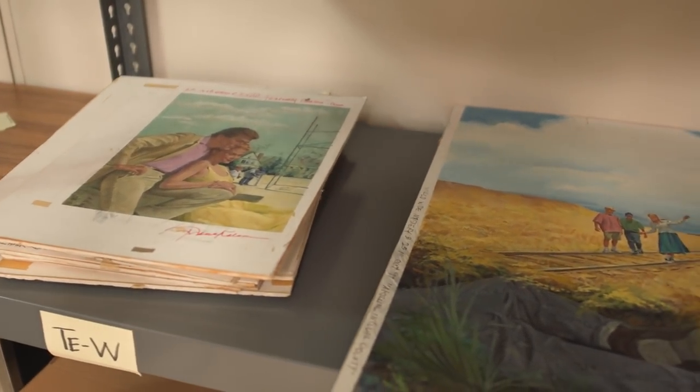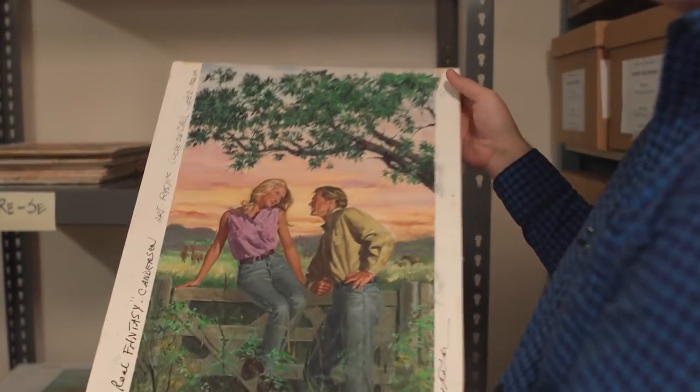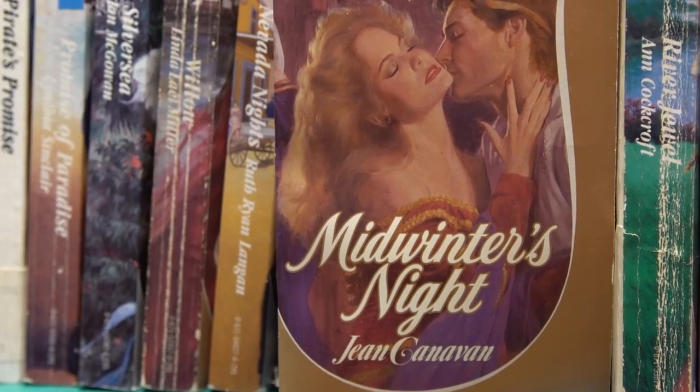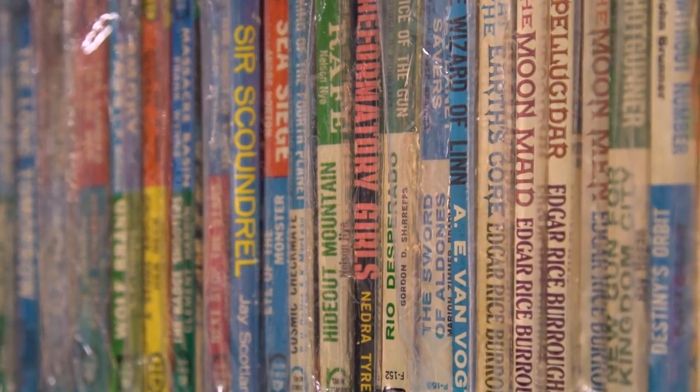So this is a collection of oil paintings done by the artist Frank Kaling, and each of these oil paintings — there are about 150 of them — became Harlequin romance novel covers. This is a completely unique collection that no one else has.